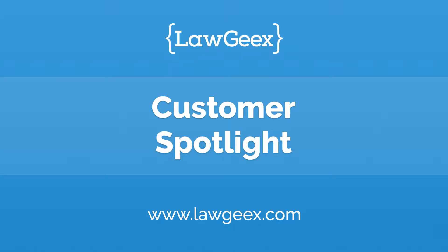My name is Cory Sumption and I'm with eBay. I have been using legal technology now for five or six years probably.